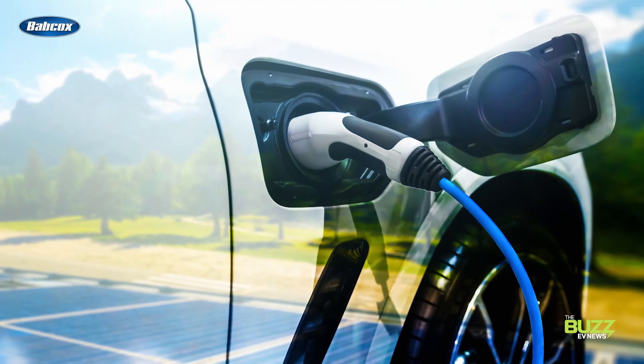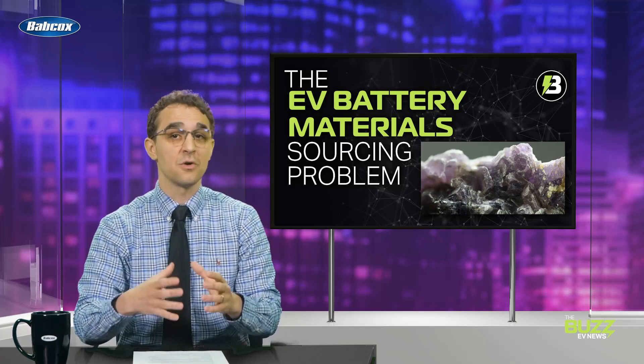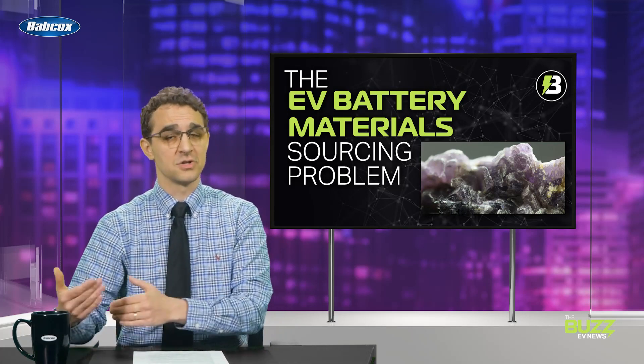A third way to reduce EV battery impacts is for manufacturers distributing their wares in North America to start shopping local. North American mines for obtaining some of these materials are popping up this decade as need rises, and many supply chain ruts and environmental and social matters of contention can be smoothed out or avoided altogether by doing business with local suppliers that have more stringent rules in place for how they conduct business.